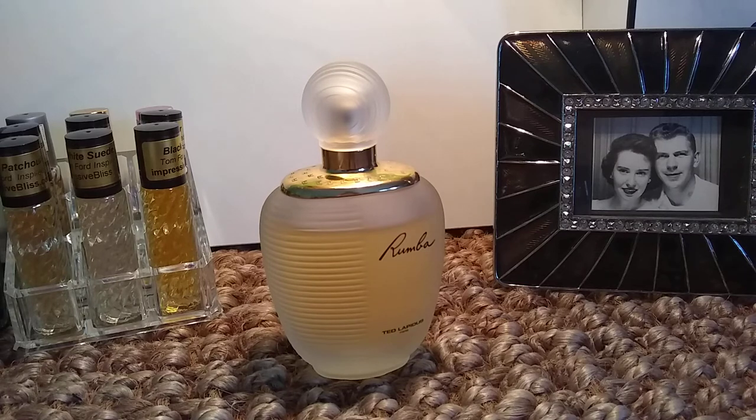Rumba came out in 1989. The perfumer is Jean-Claude Elena, whom I am not familiar with — I don't know what other perfumes he has produced. The top notes are a real Heinz 57 type of lot of notes; it's a very complex fragrance, which makes for a very interesting wear. I'm going to try to run through the notes quickly because there are a lot of them, and I would highly encourage you to go to Fragrantica if you want to look more carefully.